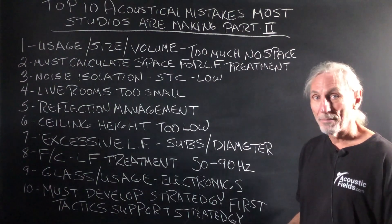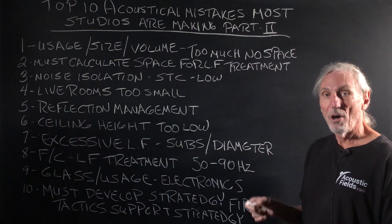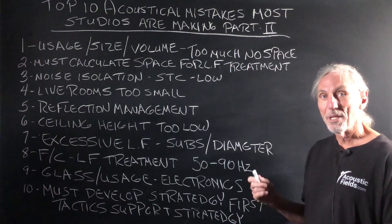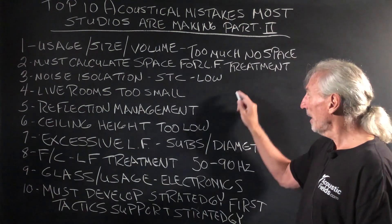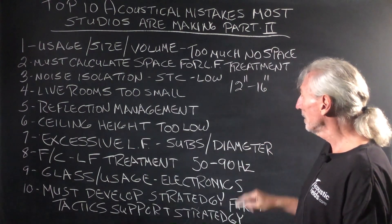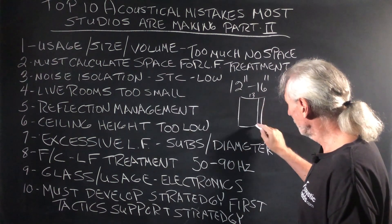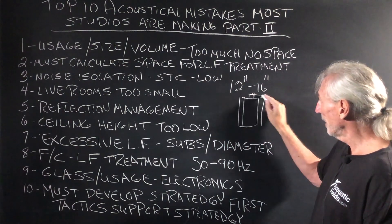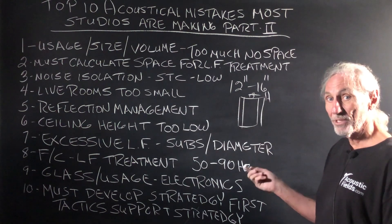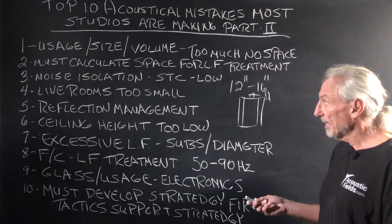You must calculate the space for treatment. Treatment has to be an objective right out of the gate because all small rooms have problems — everything we do in a small room is a problem. So we have to manage and control that. Low frequency management can take 12 to 16 inches of space. You do that in a room with a 12 to 13 foot width, you're going to lose a foot on each side — you're down to 11. All of that has to be calculated, and you'll need to plan how the new width relates to height.